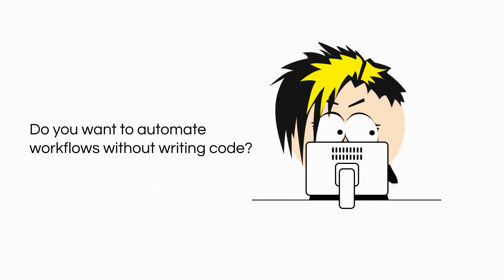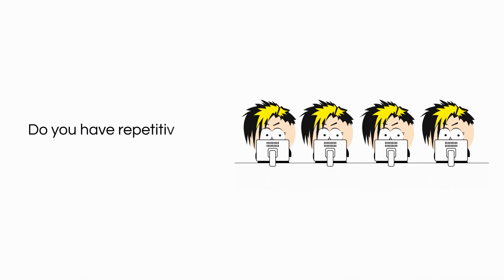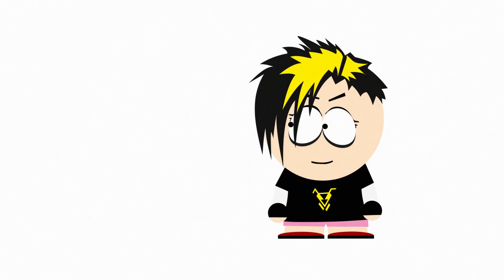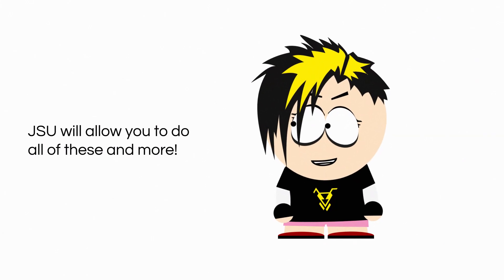Do you want to automate workflows without writing code? Do you have repetitive tasks you want to simplify? Do you struggle to keep data consistent? JSU will allow you to do all of these and more.